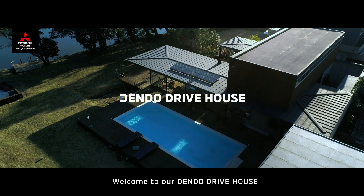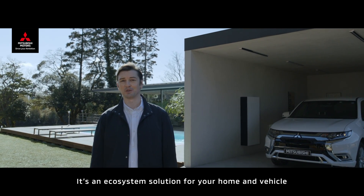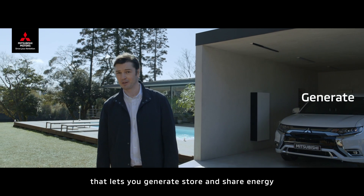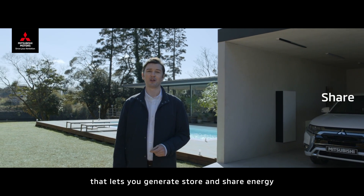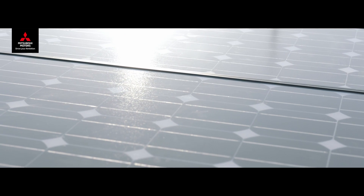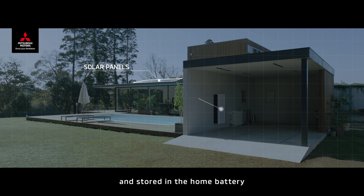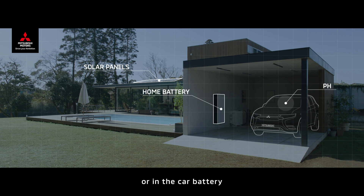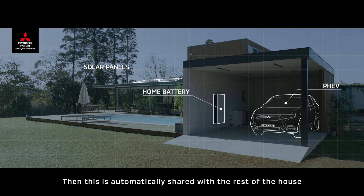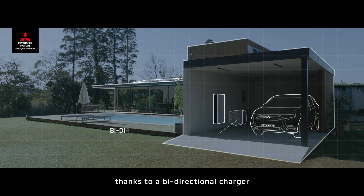Welcome to our Dendo Drive House. It's an ecosystem solution for your home and vehicle that lets you generate, store and share energy. Electricity is generated from the solar panels and stored in the home battery or in the car battery. This is then automatically shared with the rest of the house thanks to a bi-directional charger.